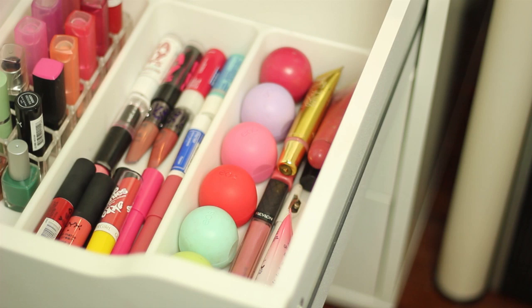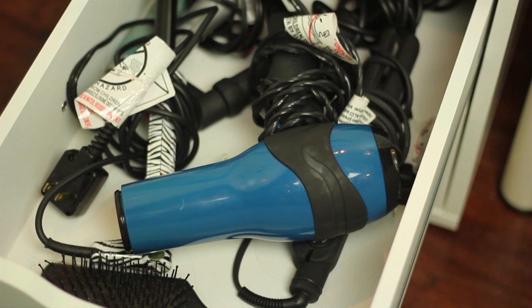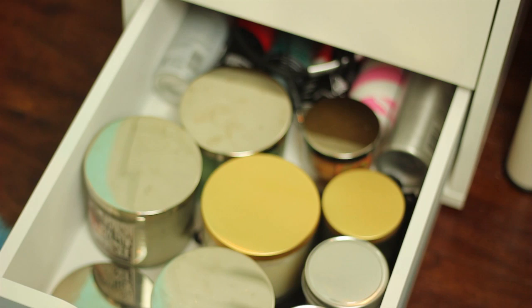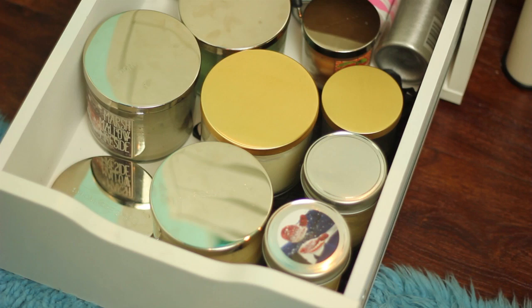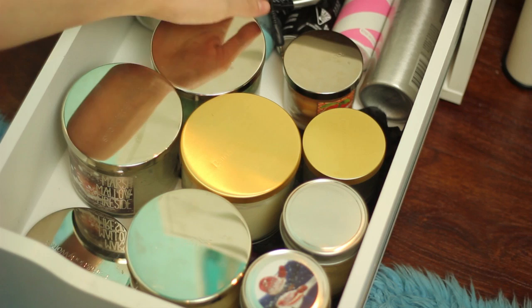That is my last makeup drawer. I have two last drawers — in here it just has all my hair supplies, like my straighteners, my hair curlers, my blow dryer, and a hairbrush. Down here I just have all of my candles because I'm obsessed, and then I have some hair products like heat protectant, dry shampoo, and some hairspray back there. So yes, that is everything in this drawer.